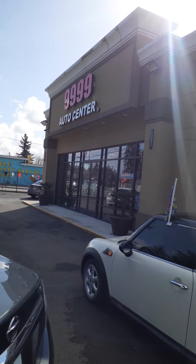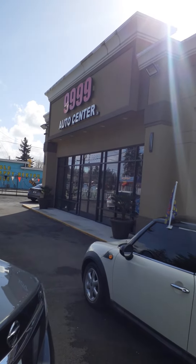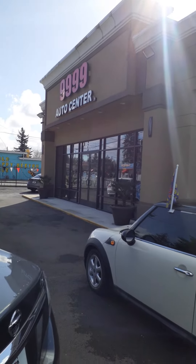Hi, this is Ben with 99.99 Auto Center, and I'm just shooting a quick video of our 2010 Mini Cooper here for you.